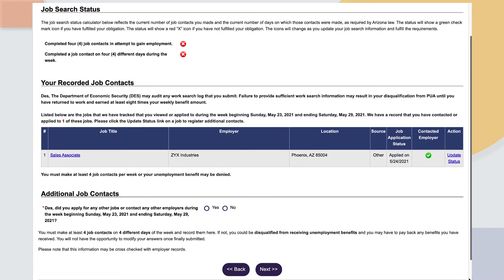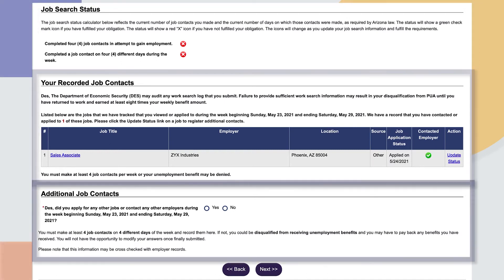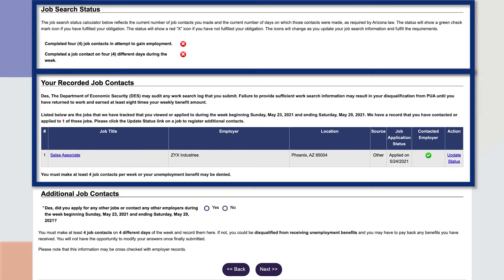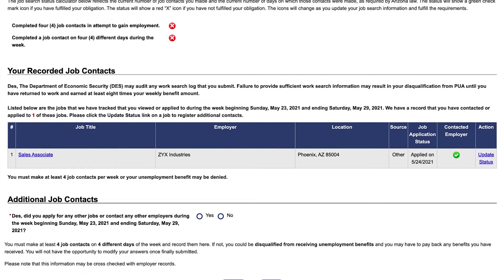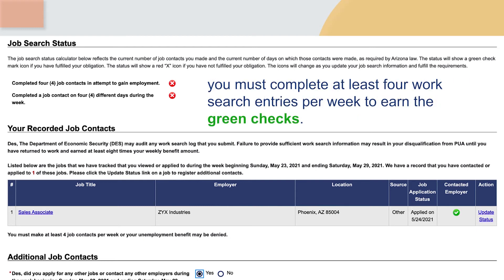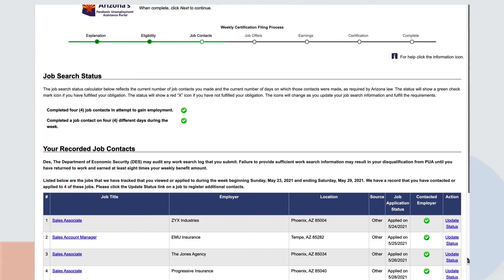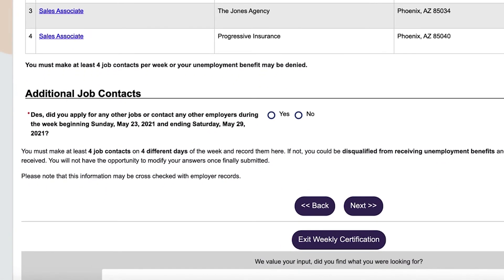Once you complete an entry, you will be brought to a page where you'll see three different sections: Job Search Status, Your Recorded Job Contacts, and Additional Job Contacts. The first two sections will populate based on your submitted work search activities. The job information you entered will be posted under your recorded job contacts. You may view the information by clicking on the job title and update the entry by clicking on the update status link. Once you add enough work search activity entries, the red X's under the job search status will become green checks. In order to get those green checks, you must complete at least four work search entries. To start a new entry, click Yes next to the 'Would you like to add additional contacts not listed above?' question under the Additional Job Contacts section. Once you complete your final work search entry, go down to the Additional Job Contacts section and click No.